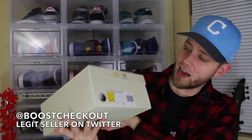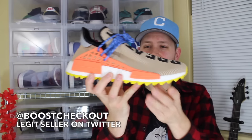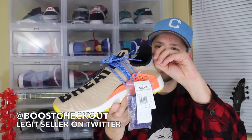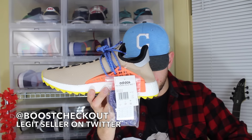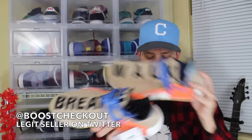This next one is from overseas. His Twitter handle is at BoostCheckedOut. It's a size 11 and a half Pharrell Williams Human Race NMD Trail. These are actually really nice in hand — they're heavier. I like the trail, so I think there's a nice touch on the details part. It says 'breathe and walk' on top of it. Very cool. BoostCheckedOut, thank you very much — that dude's in the UK and he shipped this with quickness.